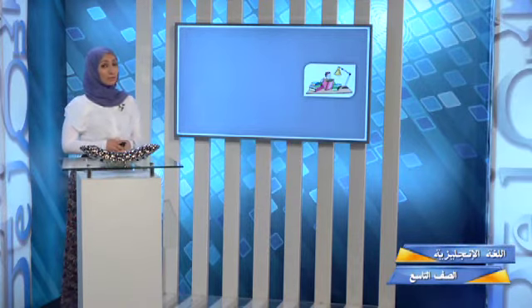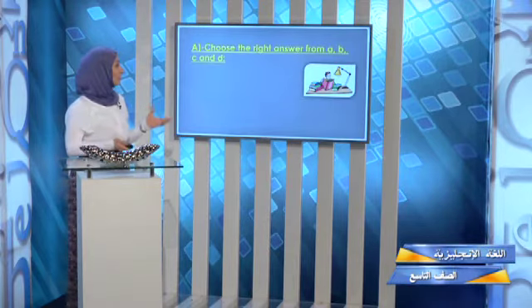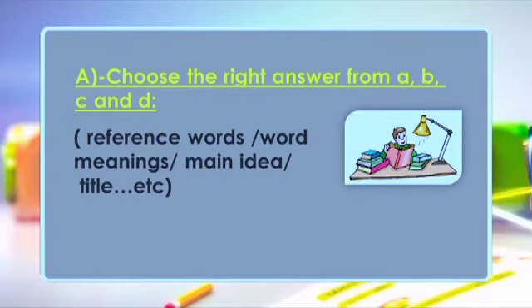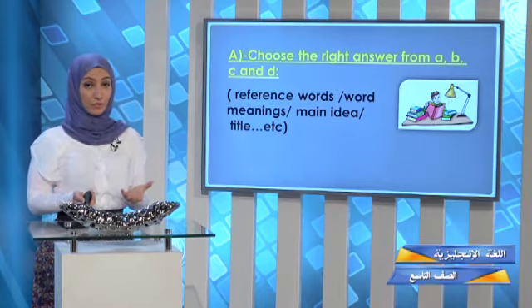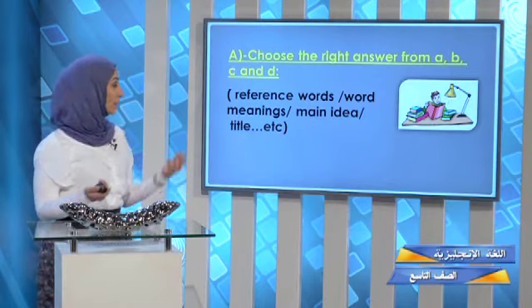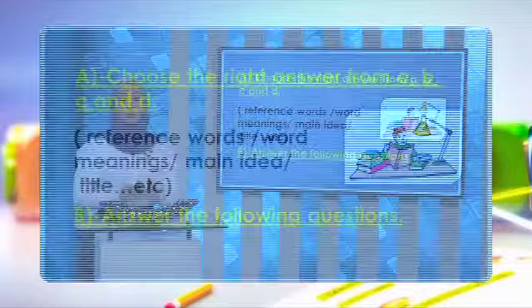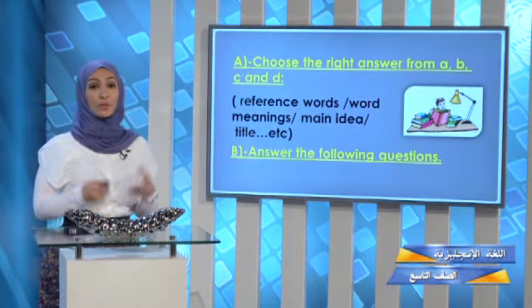Now, many of you want to know the types of questions you may come across when handling a reading comprehension. The first type is multiple choice (MC) questions — choose the right answer from A, B, C, and D. Inside them you might find: reference words (what does this pronoun refer to?), word meanings, and main idea questions — pay attention, the main idea is for a specific paragraph. Another type is productive questions: answer the following questions, and always refer back to the passage itself.